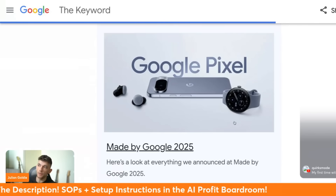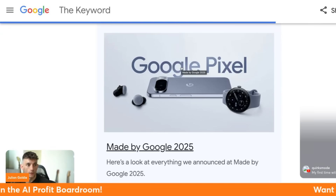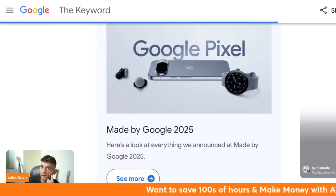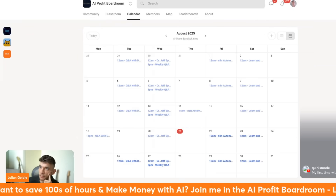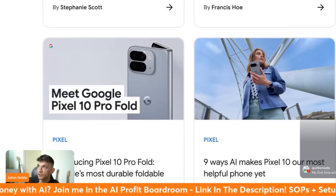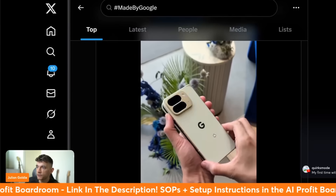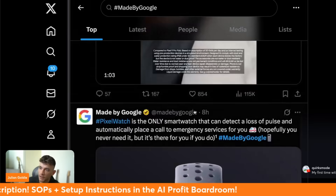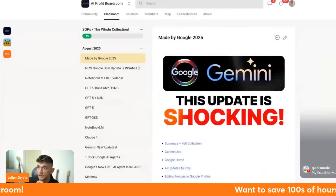This is probably the first time I've actually been slightly interested by a Google phone in years. There's other stuff too, like the Pixel Fold which has a new design, but that's not quite the AI stuff which is what we really want to focus on.